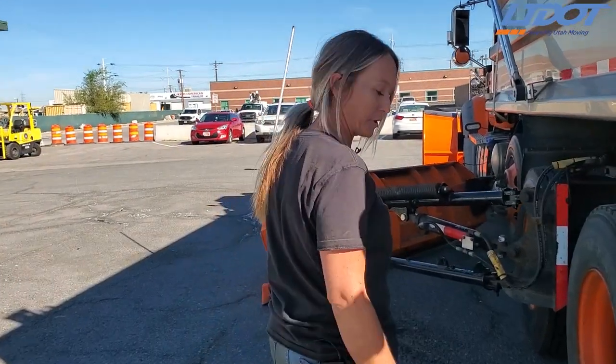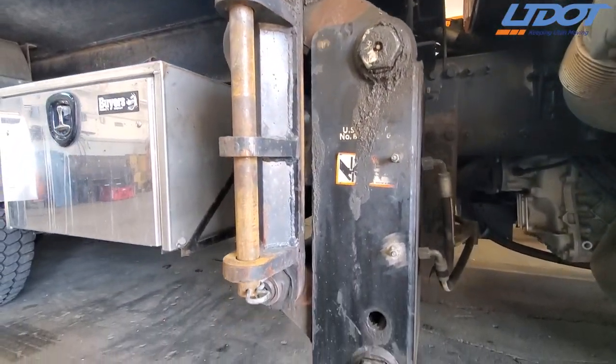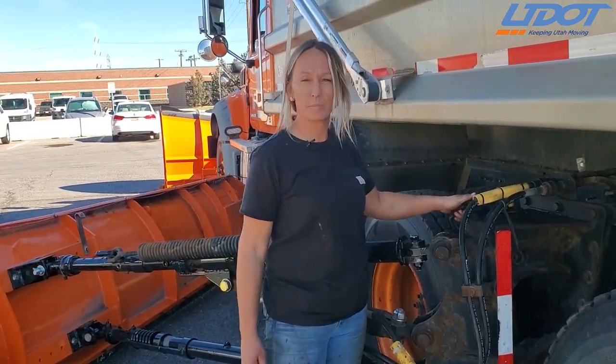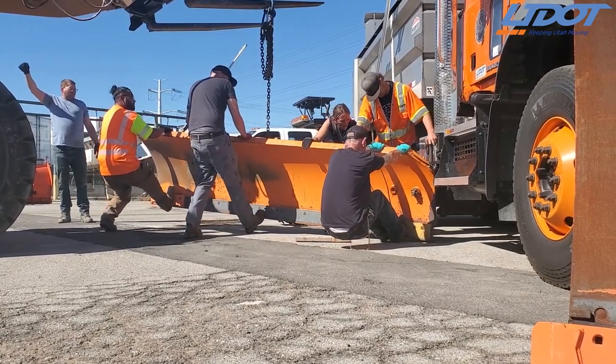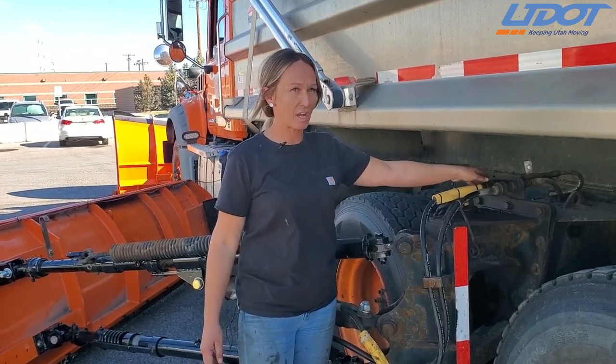Next we put on our wings. We have to make sure all of our pins are in place, not broken, not bent. We have to make sure our chain to chain up our wing is in the proper place and not broken. We also have to make sure our hoses are hooked up — not frayed, not damaged, and not leaking.